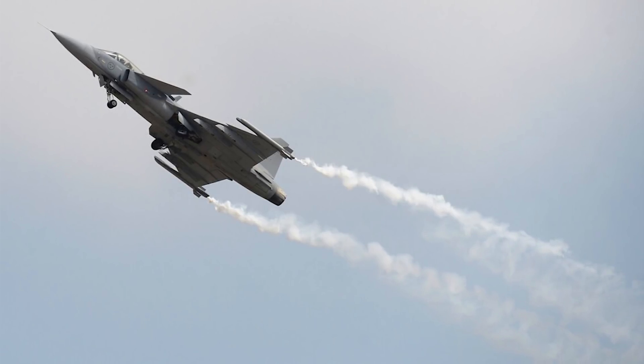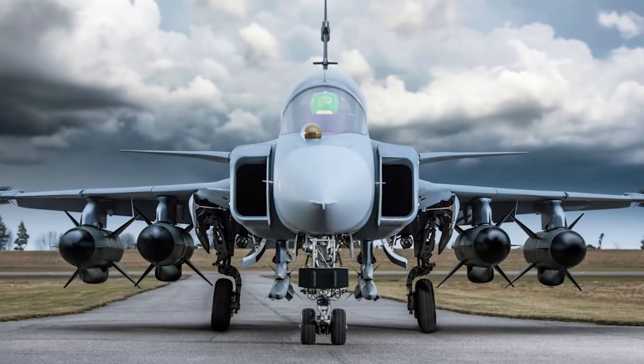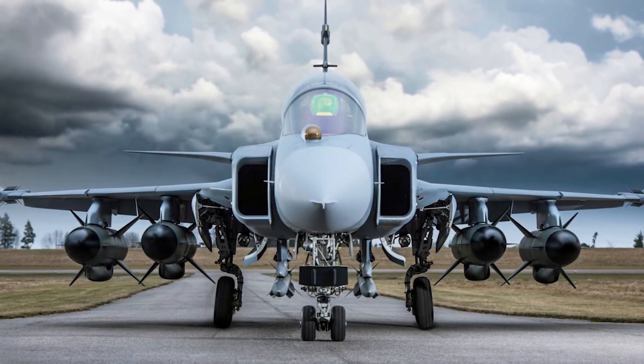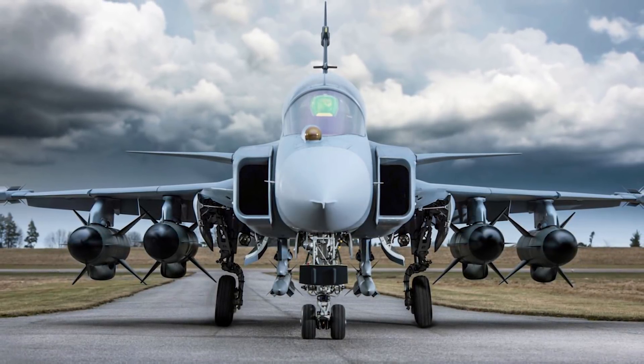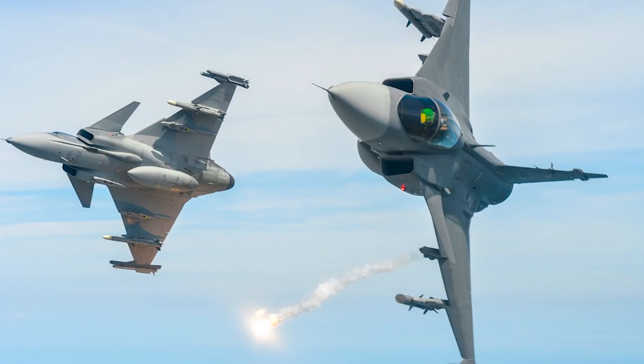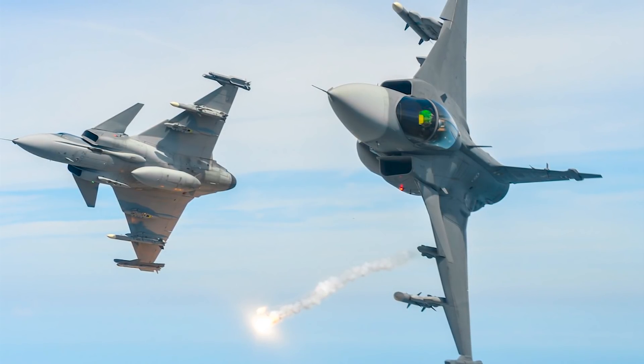Now let's take a look at the Saab Gripen and see how it compares. Back in the year 1979, the Swedish government began development studies for an aircraft capable of fighter, attack, and reconnaissance missions to replace the Saab 35 Draken and the 37 Viggen. A new design from Saab was selected and developed as the JAS 39, and it made its first flight in the year 1988. The Gripen entered service with the Swedish Air Force in the year 1996.